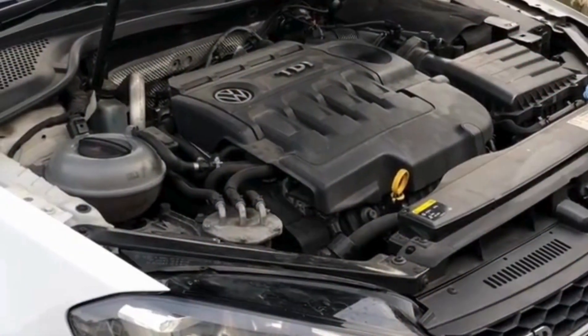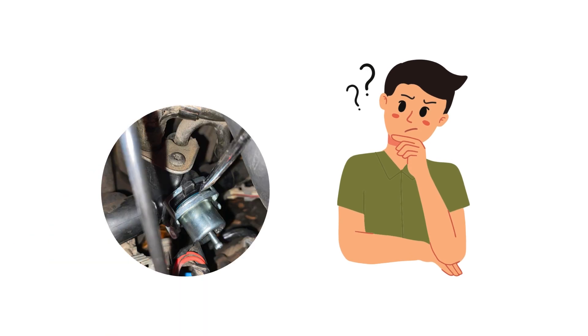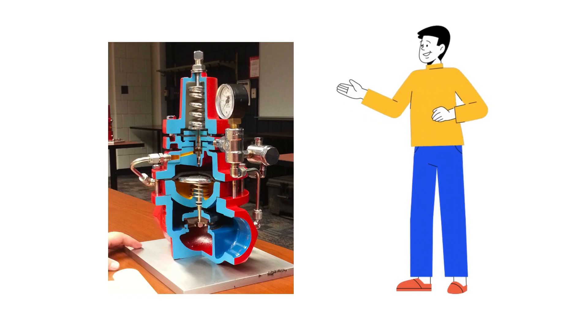If you notice your engine is hard to start, idle is rough, is down on power, or has other issues, pay close attention because a bad regulator could be the culprit. In this video, I'll walk through the mechanics of how they work, 12 common failure symptoms, diagnostic tests, and repair costs.